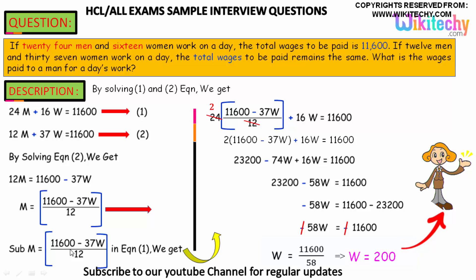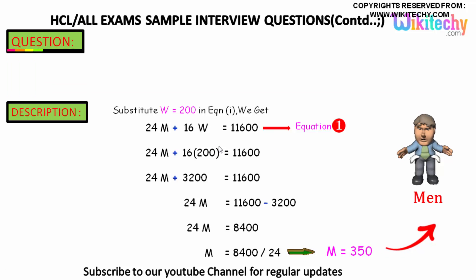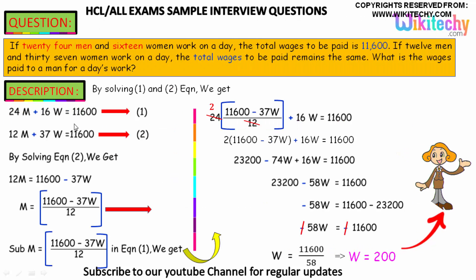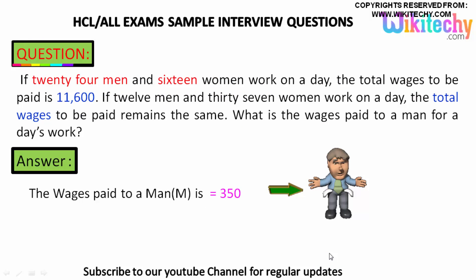Now put the value w = 200 back into equation 1 to get men's salary. 24m + 16w = 11,600. Substituting w = 200: 24m + 16 × 200 = 11,600. So 24m = 11,600 − 3,200 = 8,400. Therefore m = 8,400 / 24 = 350. Men's salary is 350. That's the answer — man's wages is 350.